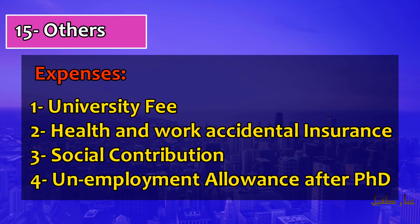Regarding health and work accident insurance — this insurance is also covered in your contract. You receive the same health insurance as a regular employee in that country. If you are married and your family is with you, your family is also insured under the same health insurance.